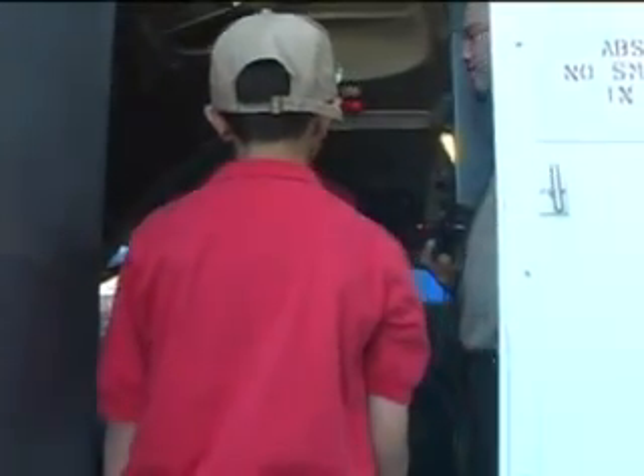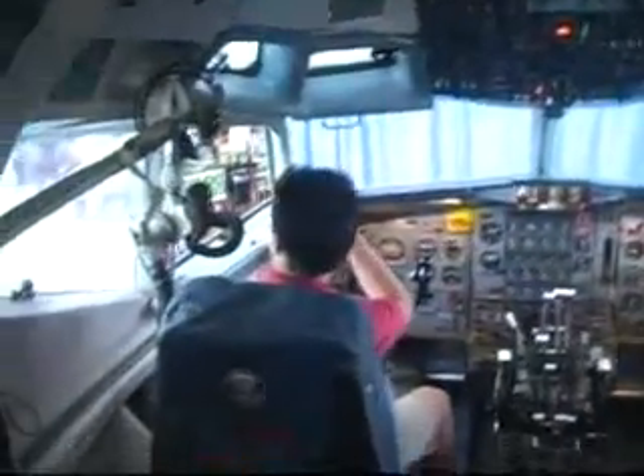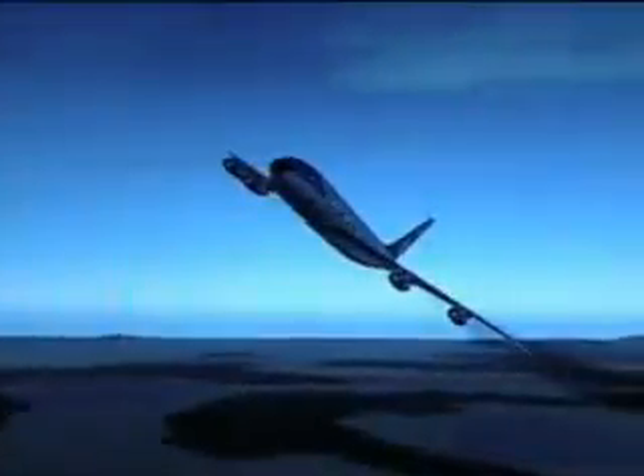Now at the Reagan Library, you can play the role of the president of the United States or the role of the presidential pilot in this Air Force One simulator that you'll be seeing shortly.